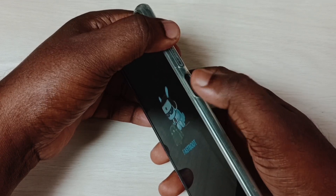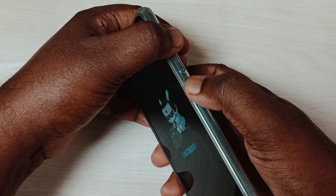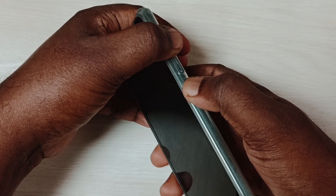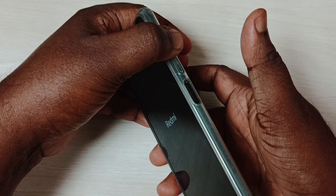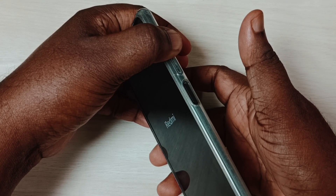In method two, we have to press and hold the volume up and power button together. Press and hold both together. Hold it. Now the phone is rebooting. When we see the logo, at that time we can release the power button, but don't release the volume up button.